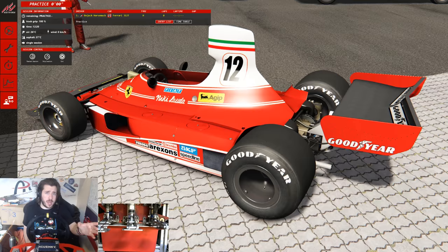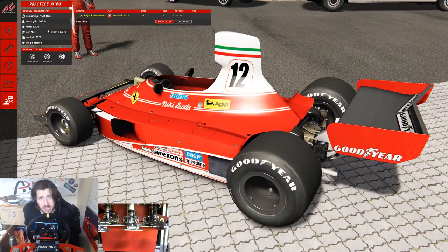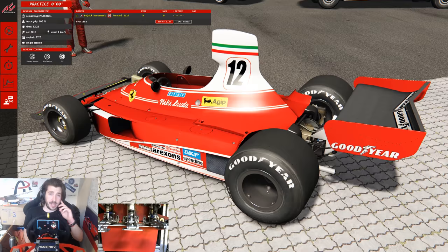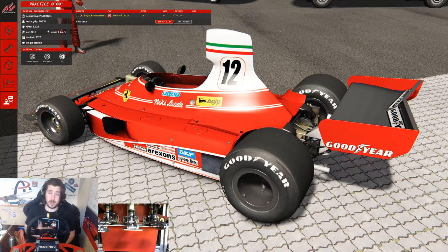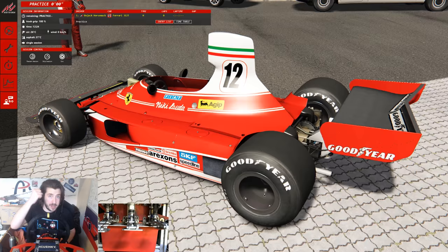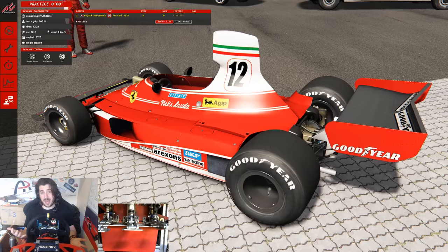It's worth noting before we start that in 1976, the Nordschleife is where Niki Lauda had his massive accident, which left him with the severe burn scars that we see on his face today. And the thing I find absolutely insane about that crash is that despite fighting for his life, just six weeks later Niki Lauda returned to F1 — returned to racing — to score a fourth position finish at the Italian Grand Prix. He was then spotted after the race removing the blood-soaked bandages he had to wear in order to race comfortably. All I can say is what an absolute lad.